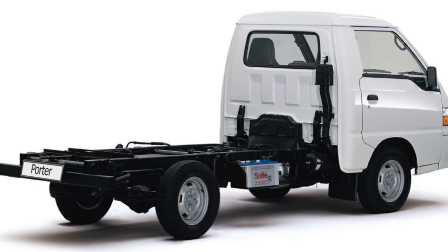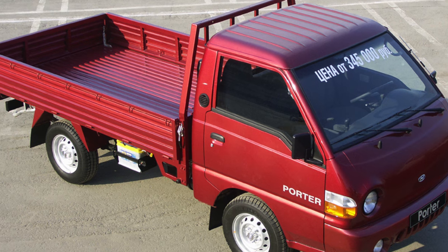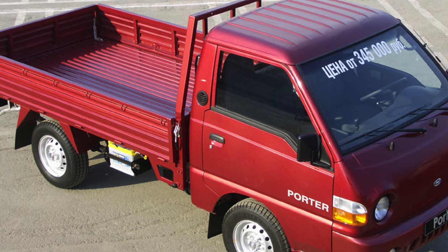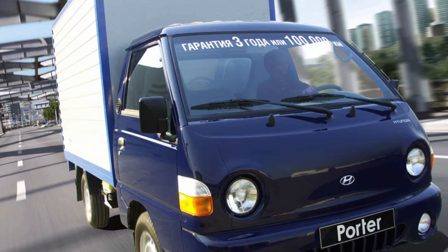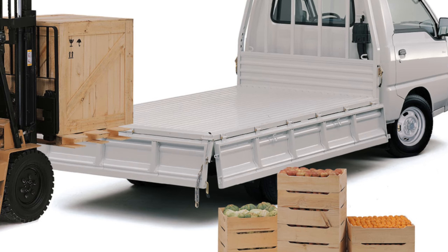When choosing ball joints, it is better to focus on those with standard grease fittings. On owner forums, it has long been discussed which brands of spare parts are preferable — some original positions come from the Hyundai Galloper SUV, which is itself a replica of the first-generation Mitsubishi Pajero.